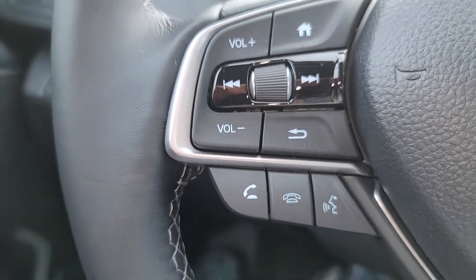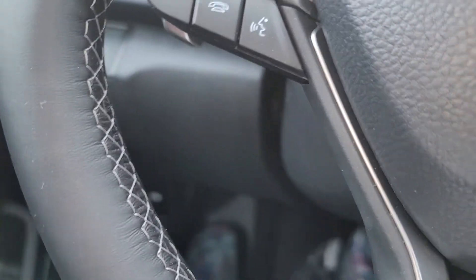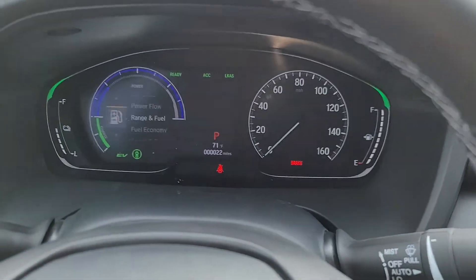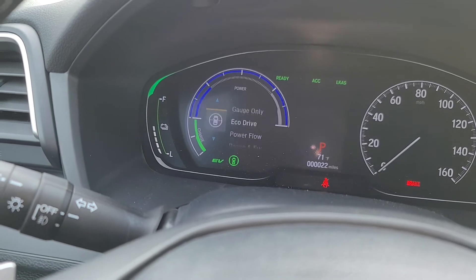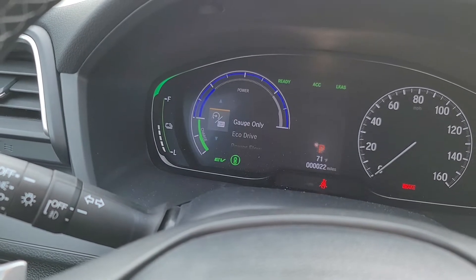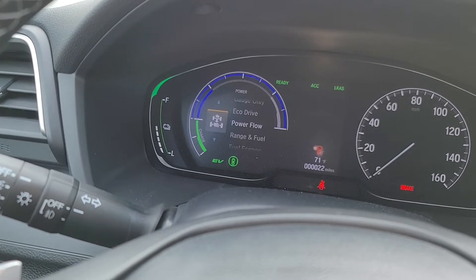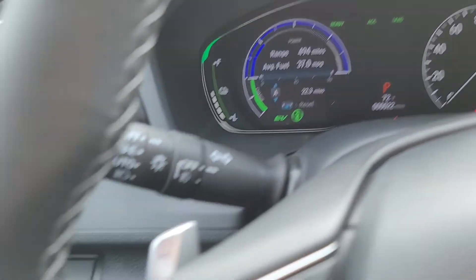Over here is your media control, Bluetooth, and voice recognition. If I touch that home button right there, you can have different views on the dash. Scrolling through gives you different views on the instrument cluster.